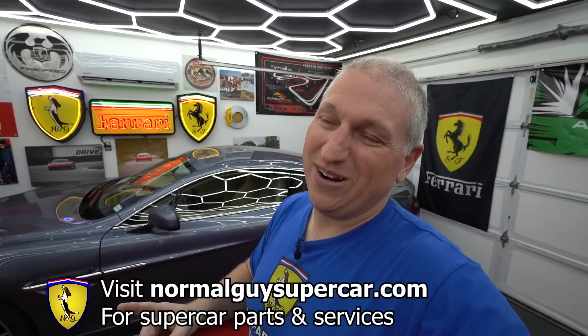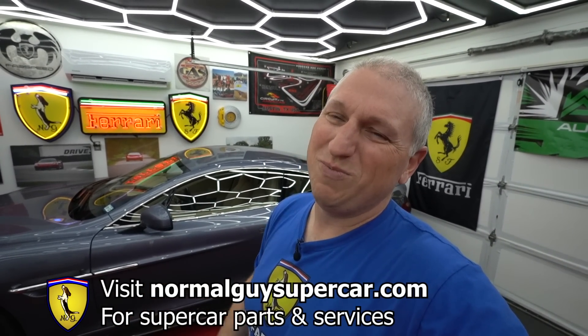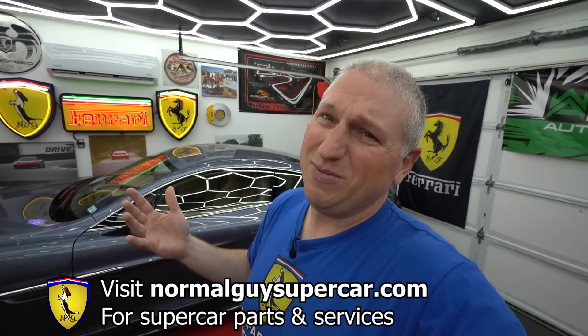If you want to support us, please like, share, and subscribe, hit the notification bell, and visit normalguysupercar.com where you can buy parts and services for your car. Also check out ngsupercars.com — we have inventory, though unfortunately this car is not for sale. The owner is actually the guy who bought our Ferrari F430 basket case, and that's why this car is here today.